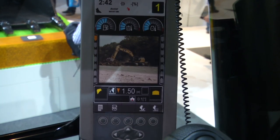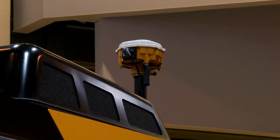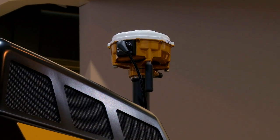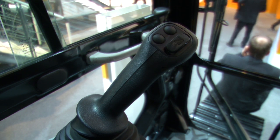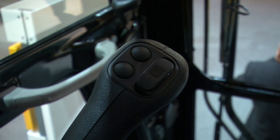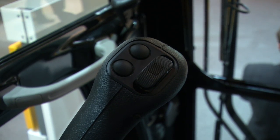We use the machine display so you don't need any additional displays in the cab, nothing to take out in the evening, nothing to worry about in terms of theft. If you upgrade the system to another technology, the base Cat Grade Control system will continue to function as it is. We've also moved all the controls to the joysticks, so operators no longer need to lean forward and manipulate the system.